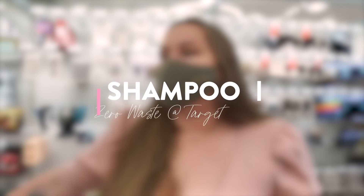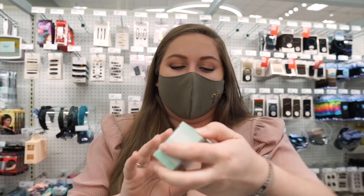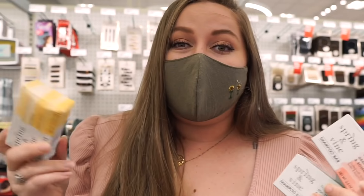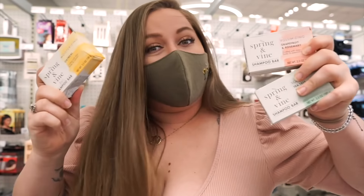I used to feel weird coming here and filming myself in public in general, but it's a whole different level — we're going to have to project my voice past this mask. I just came over to the shampoo aisle to see if they had any forms of lower-waste shampoo. And this one is by Spring & Vine — Scalp Soothing Tea Tree and Mint. I am actually partnering with Spring & Vine on this video. Look at this — they have shampoo bars that are accessible at Target. So if there's a Target near you and you're looking for a lower-waste shampoo option, Spring & Vine has got you.